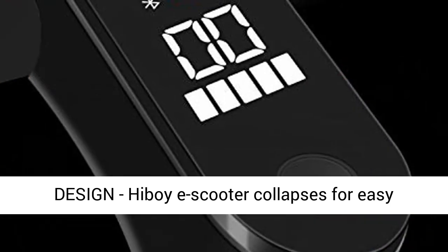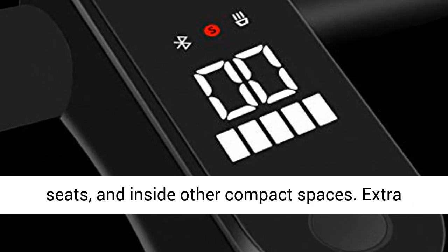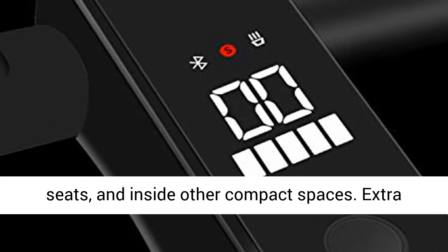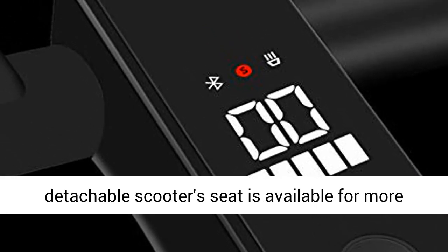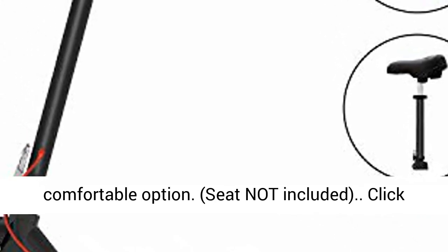Portable design — the Hiboy e-scooter collapses for easy storage in car trunks and closets, beneath subway seats, and inside other compact spaces. An extra detachable scooter seat is available for a more comfortable option. Seat not included.